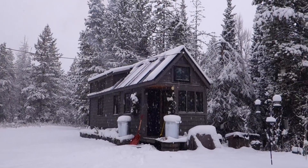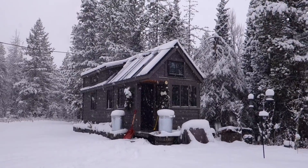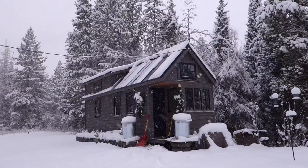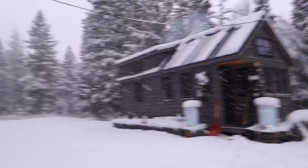Hi guys, just a quick video over here at Fineth. We are finally getting our first real big snow of the winter. Grass is totally covered, snow's sliding off the roof, it's nice and cozy inside, got some shoveling to do for myself and others.